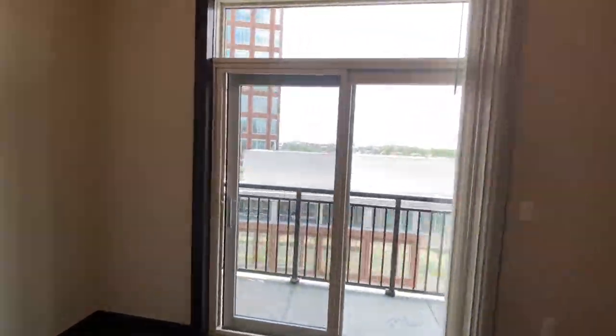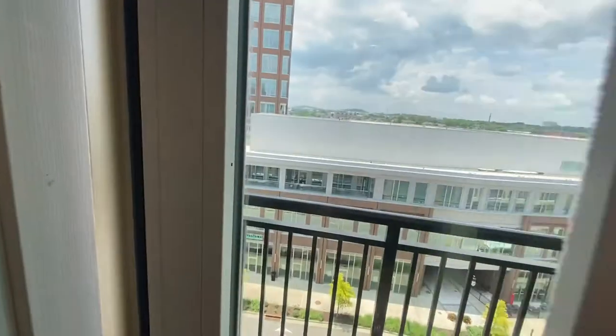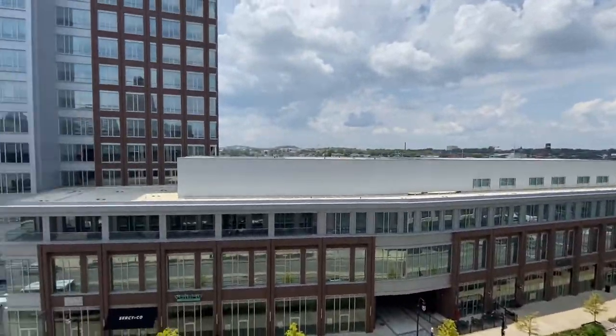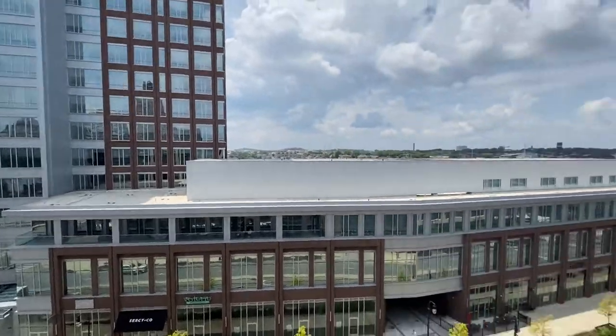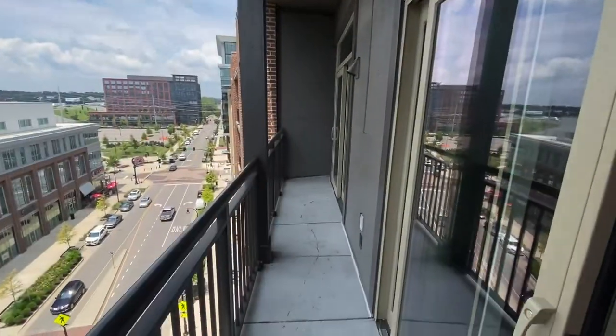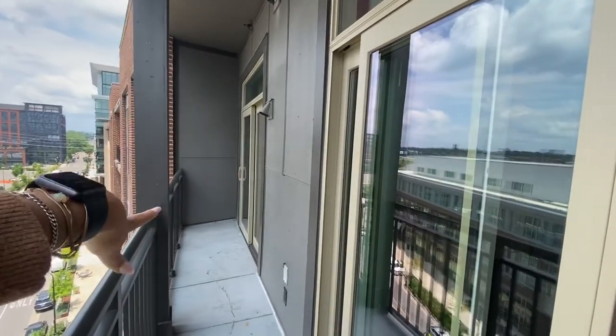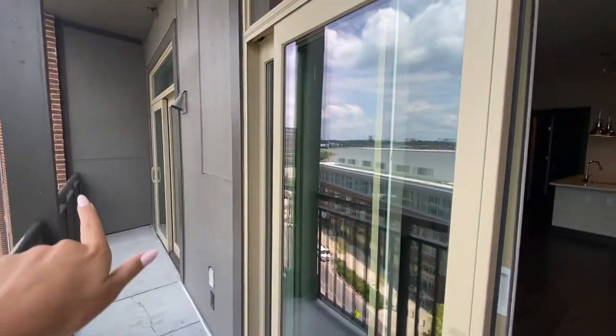You do have a really pretty balcony out here with a nice screen door. It opens to a gorgeous view of downtown Nashville — we are located just north of the Gulch. It's a really nice, long balcony, and this door over here also connects into the bedroom, so you have two entrances to your balcony.